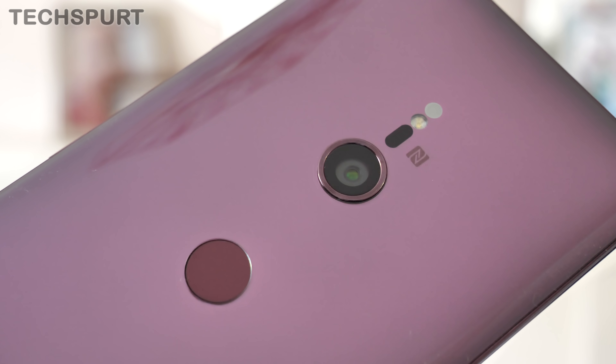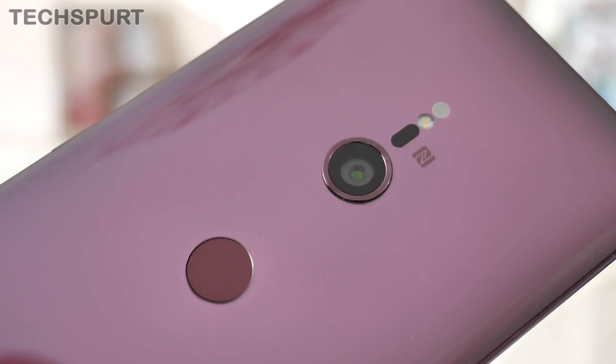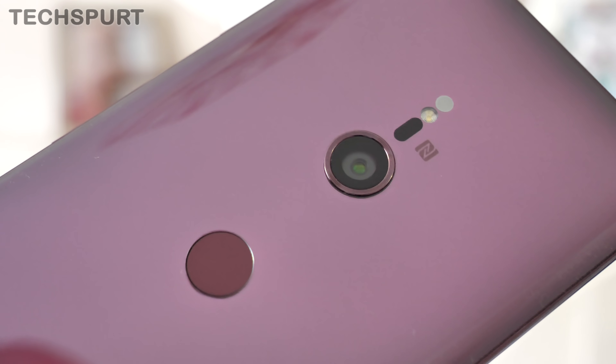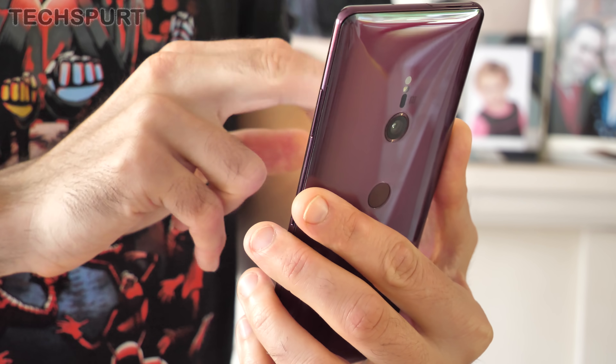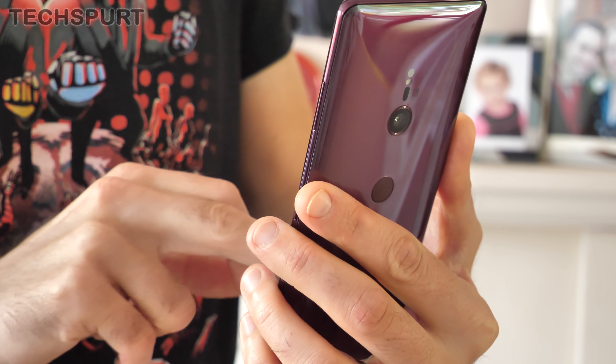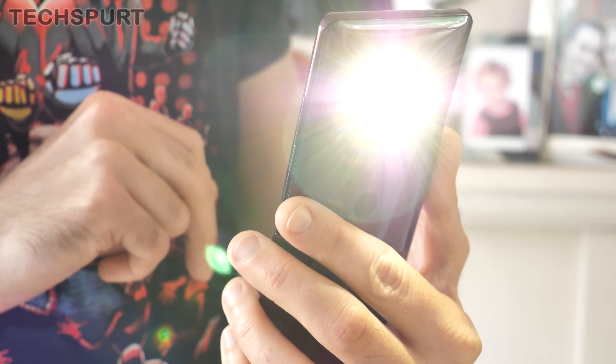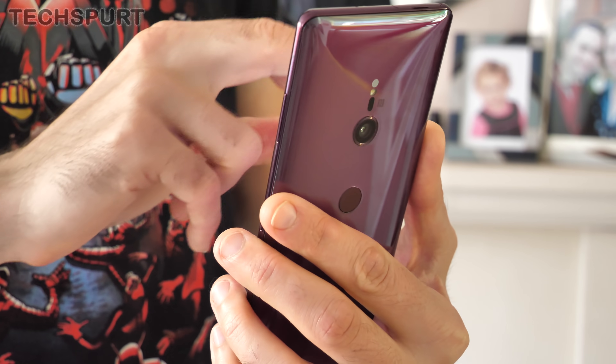However, when all is said and done, the Sony Xperia XZ3 does basically rock the same camera hardware as the previous generation, so Xperia XZ2 owners will definitely have no reason at all to upgrade. And while we understand the reasons why Sony couldn't include the excellent dual-lens shooter from the XZ2 Premium, it is a real shame that the XZ3 flagship does not boast the ultimate Sony smartphone optics of 2018.